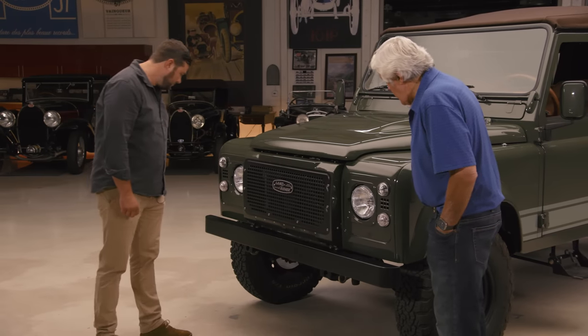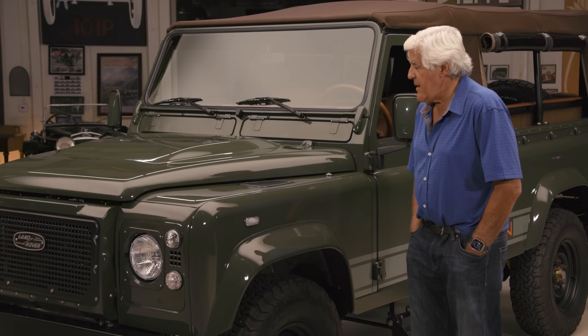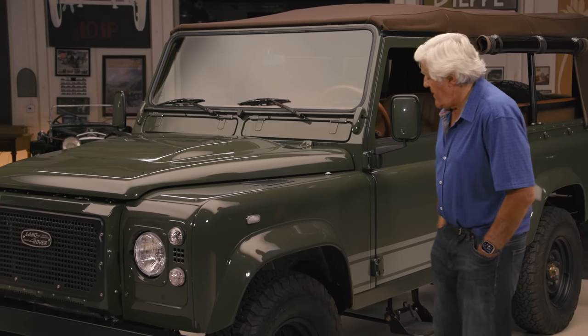Has anybody from Land Rover seen this? Are they impressed? No one from Land Rover has seen this yet. Well, it's nicely done. I just like the fact that you guys are all veterans and you've started a business with other veterans. It's nice to see the camaraderie — after the war, veterans come home and start a company. Very nicely done.